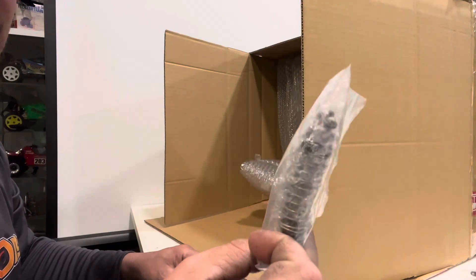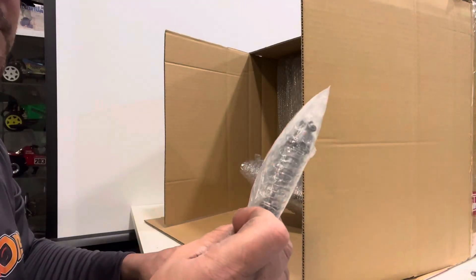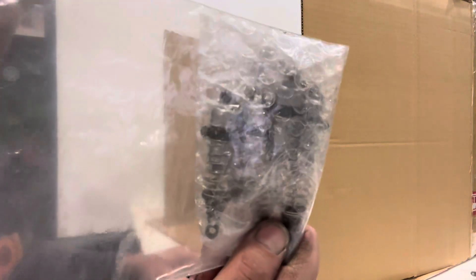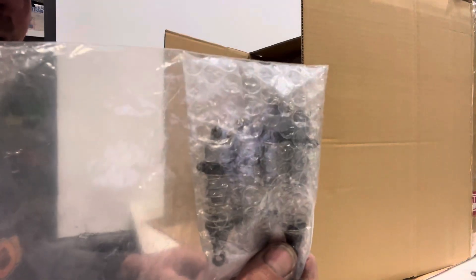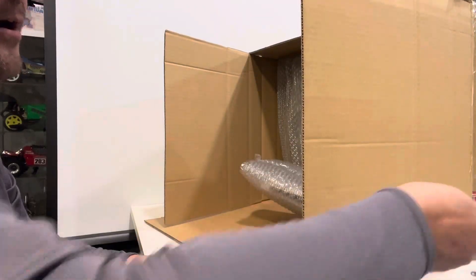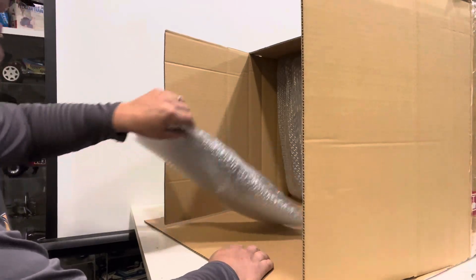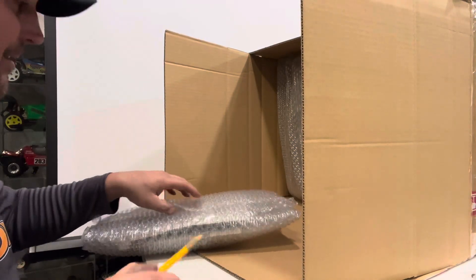Then I ended up with a set of vintage original high caps — not the short ones. They might be Top Force originals. Those were about $30, so I picked them up.